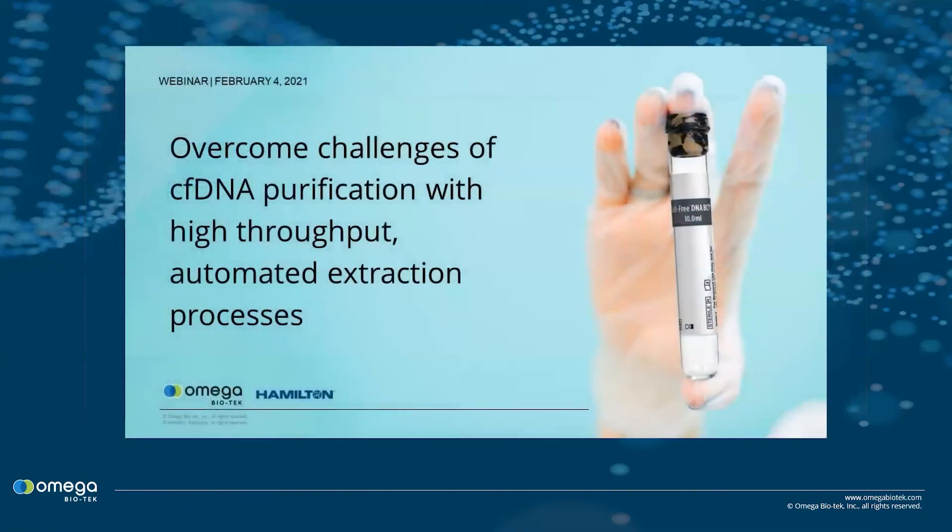On February 4th, 2021, Omega's Dr. DeBasula and Hamilton's Dr. Cletti hosted a webinar detailing the automation of Omega's cfDNA kit on the Hamilton Microlab STAR platform, as well as exploring deeper the quantification of cfDNA, circulating tumor DNA, ctDNA versus cfDNA, and ways to enrich ctDNA.